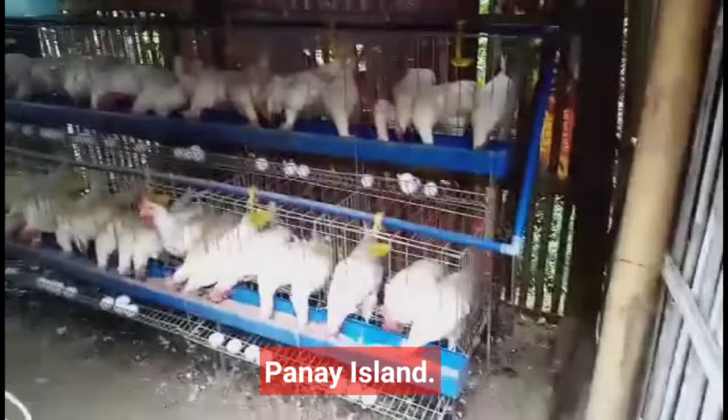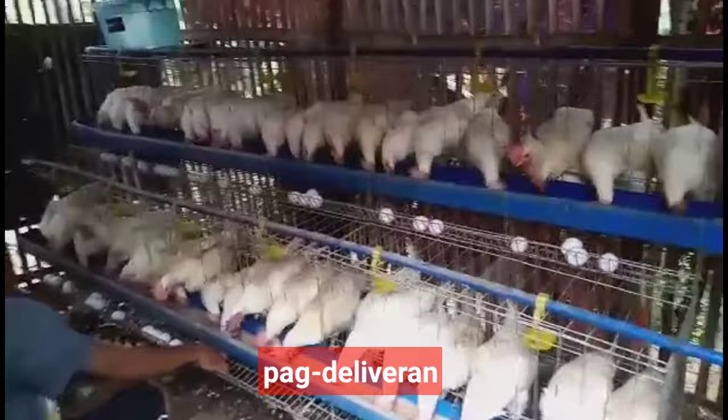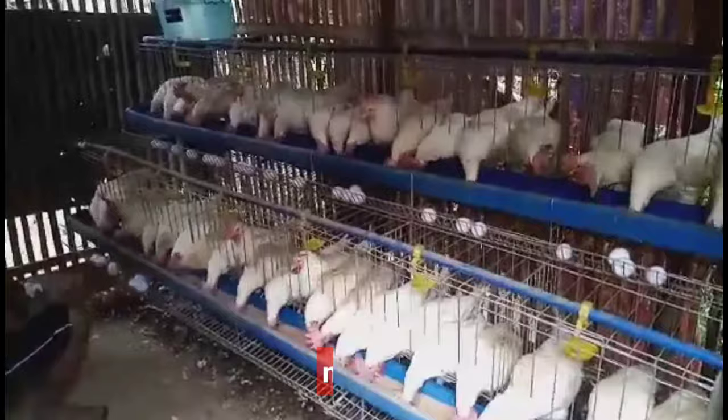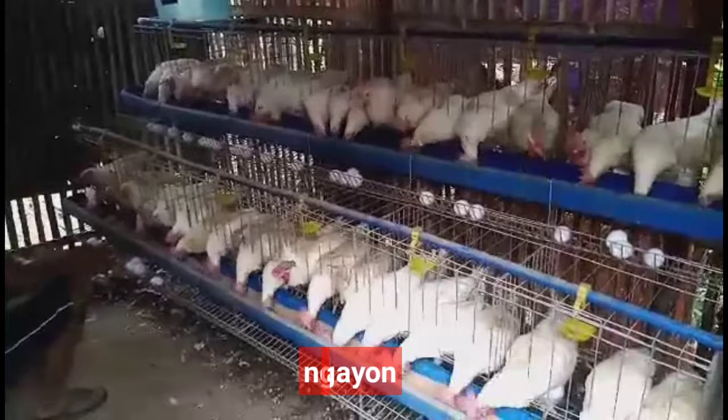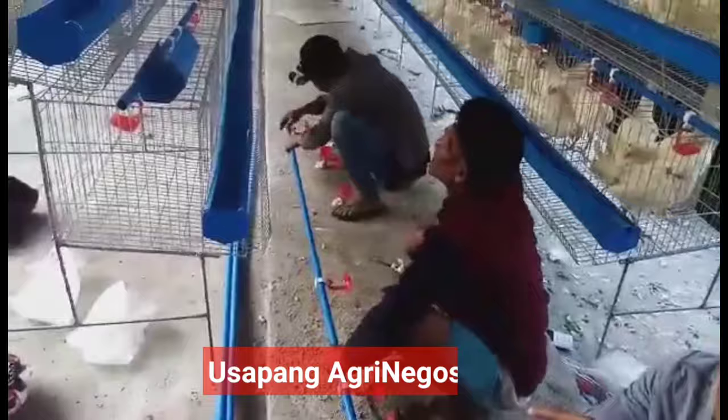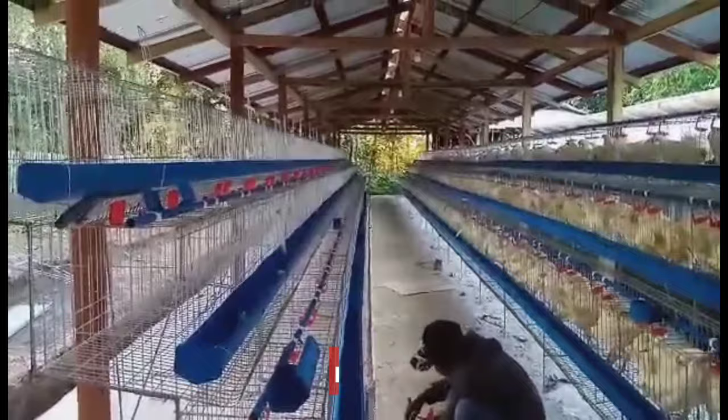Sa ngayon, medyo mahigpit ang paglabas-masok ng manok sa Panay Island. Kaya ang available lang muna na pwedeng pagdeliveran ay ang lugar ng Aklan, Antique, Iloilo, at Roxas — sa loob lang po ng Panay Island muna — dahil sa restriction band na nagbabawal ng paglabas at pagpasok ng mga manok. Pero kapag okay na, i-update ko kayo sa Facebook page ng Usapang Agri Negosyo kung pwede na maglabas ng manok sa Panay Island.